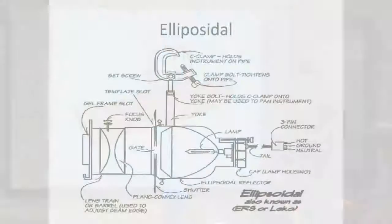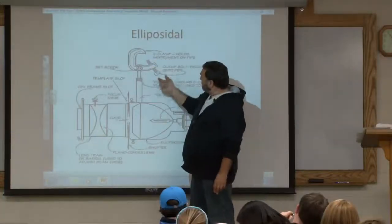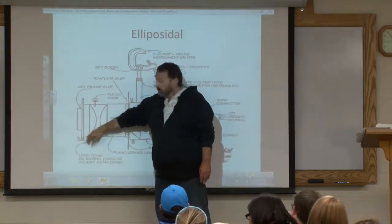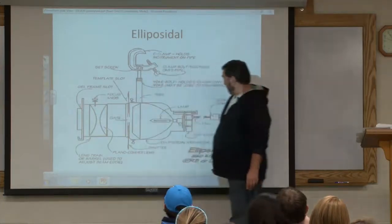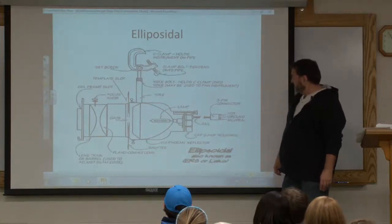Here's a drawing showing the different parts of the ellipsoidal. It usually has a clamp on top so you can hook it to a pipe, and here's the little frame where you put your gel.